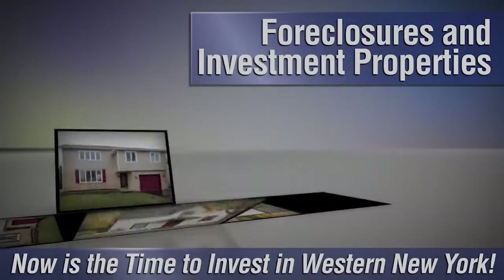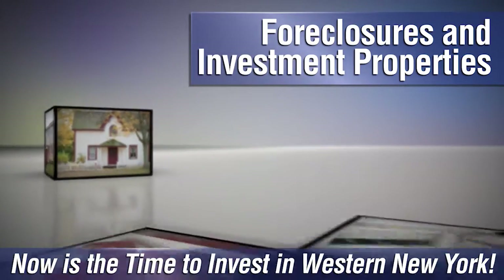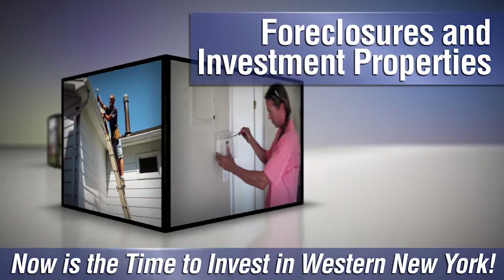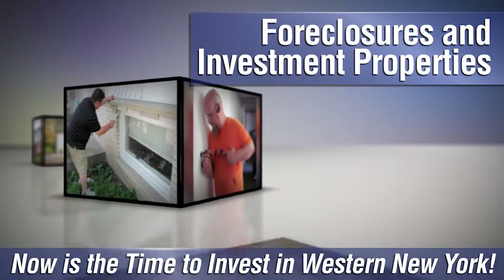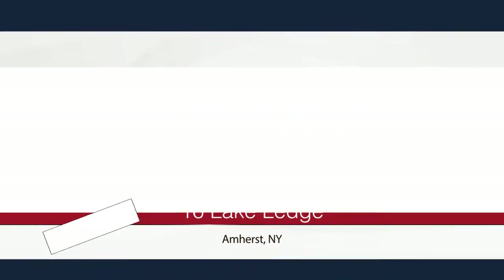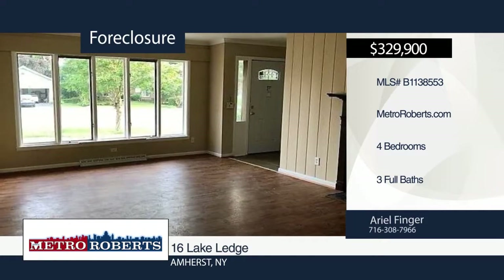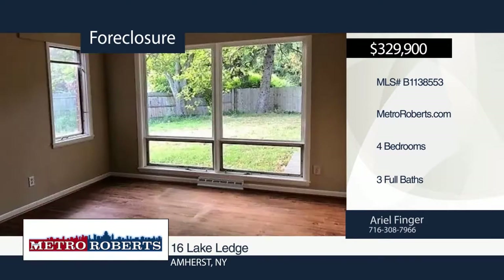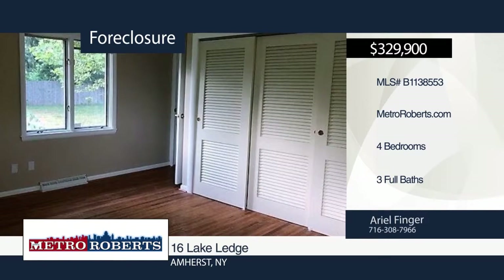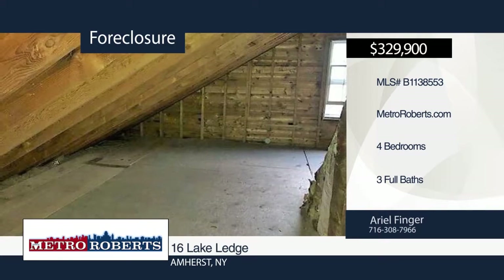Are you looking to invest in western New York? Whether you want to flip a fixer-upper or are looking to become a landlord, there are plenty of foreclosures and investment properties throughout the region, and we can help you find the best ones on the market. Give us a call at Metro Roberts REO and we'll help you get started. Check out this beautiful four-bedroom, three-bath home located in the heart of the village of Williamsville. It features a very open floor plan and a spacious, fully-fenced backyard with a patio for entertainment. Metro Roberts REO has the keys and would love to show you everything in person. Call now to schedule your private showing.